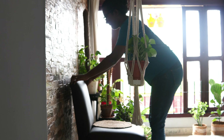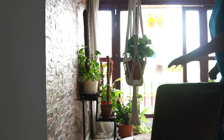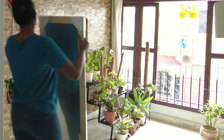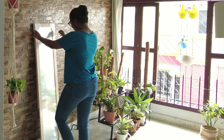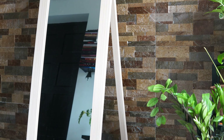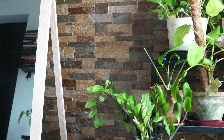I decided to move this table and chair to the guest room and instead added this beautiful standing mirror over here. I always wanted a standing mirror for myself and when I got this really affordable one, I could not stop myself from buying it.